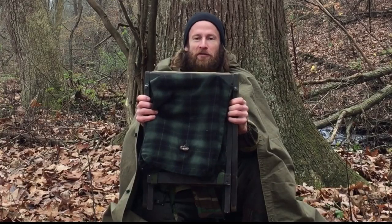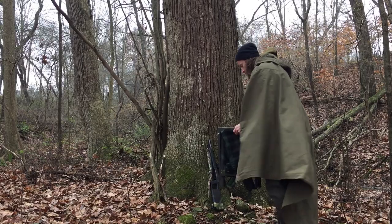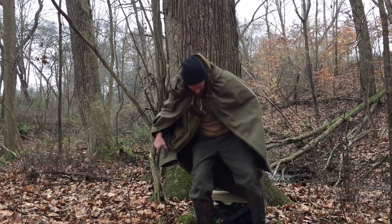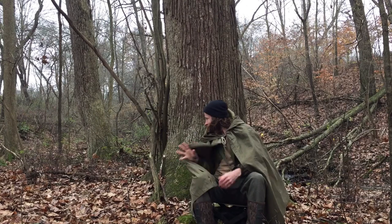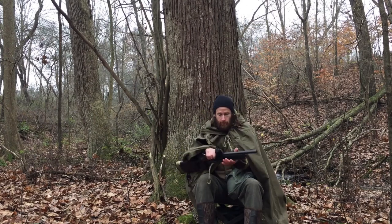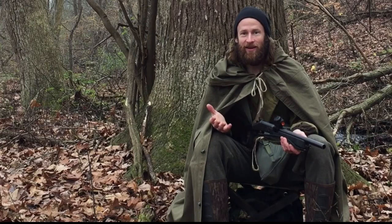But underneath the cape is my secret weapon. This is a little portable hunting stool that I put together a couple of years ago. It just opens up, and just like that, you've got yourself a stand — a hunting blind.